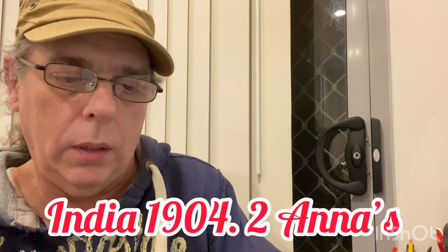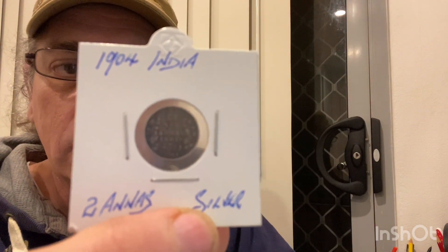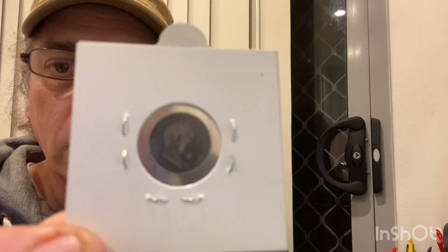Next one is from India — 1904, two annas silver coin. It's a very small coin. And that's the other side.